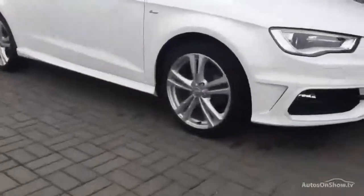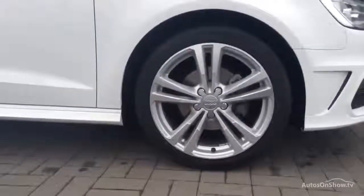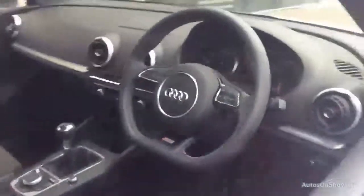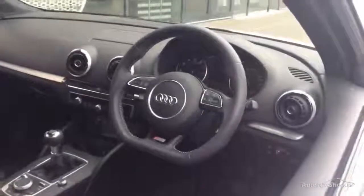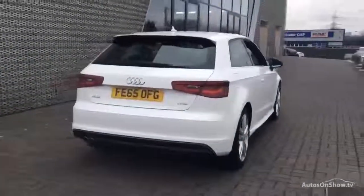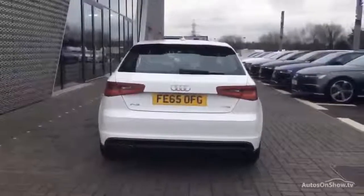What it takes to become an approved used Audi: before reaching our forecourt, every pre-owned Audi we receive has to go through six independent background checks, completed with a full service history provided. Each car is subject to a stringent 145 separate mechanical, interior, and exterior inspections. Only once it has passed all of these will it be moved on.